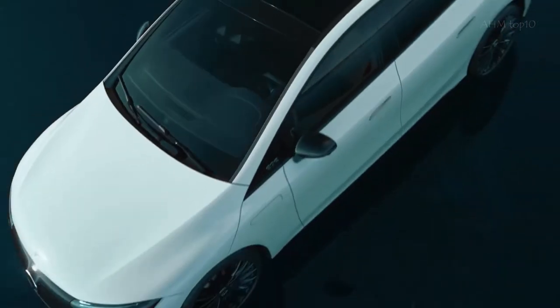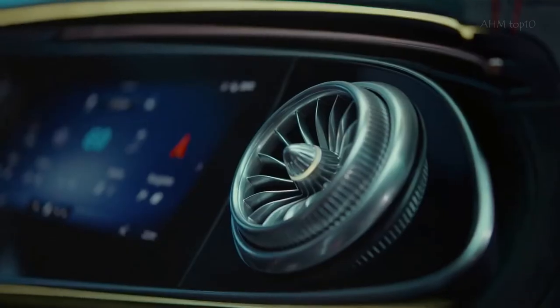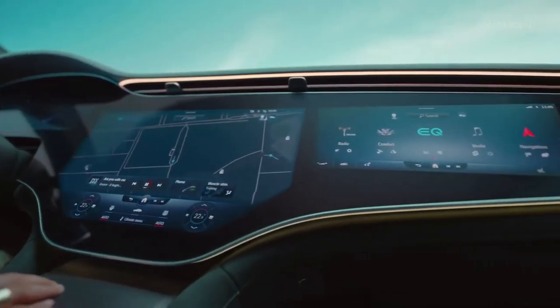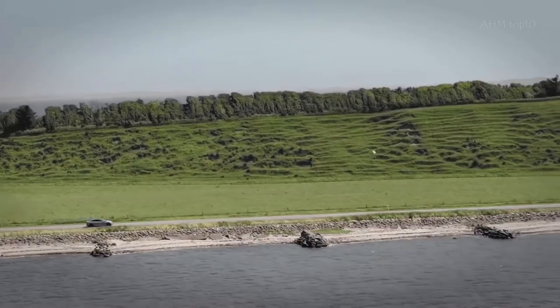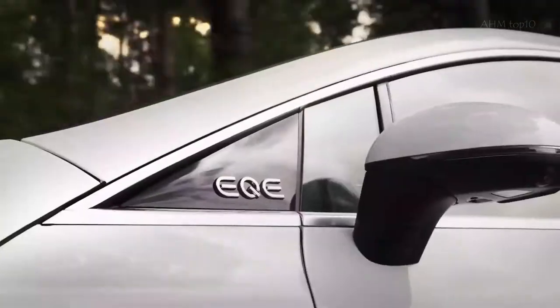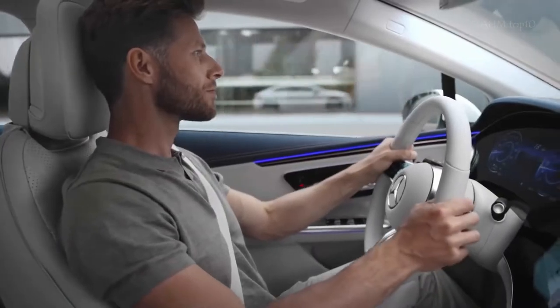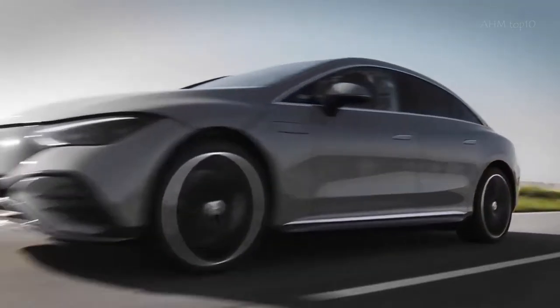With the S-Class, Mercedes has essentially defined what a full-size premium car should be for decades. It has a luxurious interior filled with the newest technology and massive, strong, smooth, silent features. The Mercedes S-Class often performs best when powered by V8 or V12. However, compared to their ICE counterparts, an all-electric powertrain is even quieter and offers power that is smoother and more instantaneous.